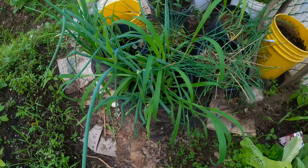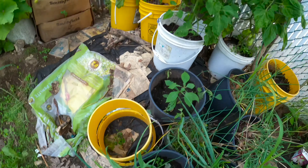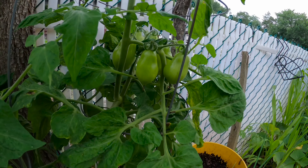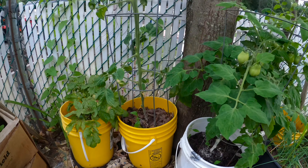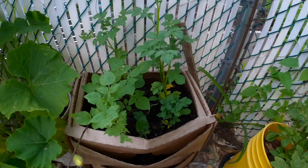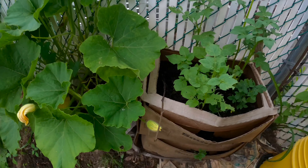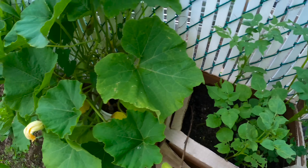Over here we have our onions in containers — they're doing okay. We have our tomatoes in containers over here — they're doing good. We also have our potatoes over here, and we're growing potatoes in a box. If you watch the video where I showed you how to grow potatoes in a box like this — they're coming along.